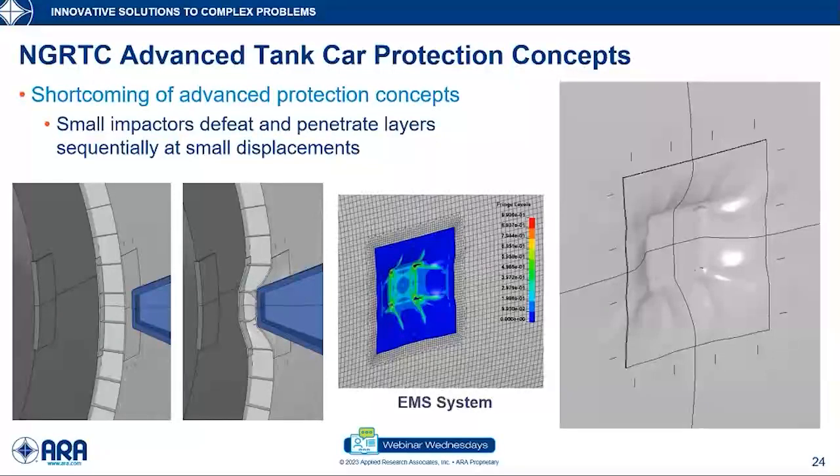One problem we kept coming up against is that a common weakness of these systems is vulnerability to small impactors — think of a broken rail, which has been seen in many derailments punching right through a tank car. Something of that size can defeat layered systems sequentially at lower force and lower energy compared to all layers working together optimally. These systems were somewhat incompatible with the project goal of not introducing any new failure modes or vulnerabilities, because they might perform really well for large impactors but not well for small impactors.